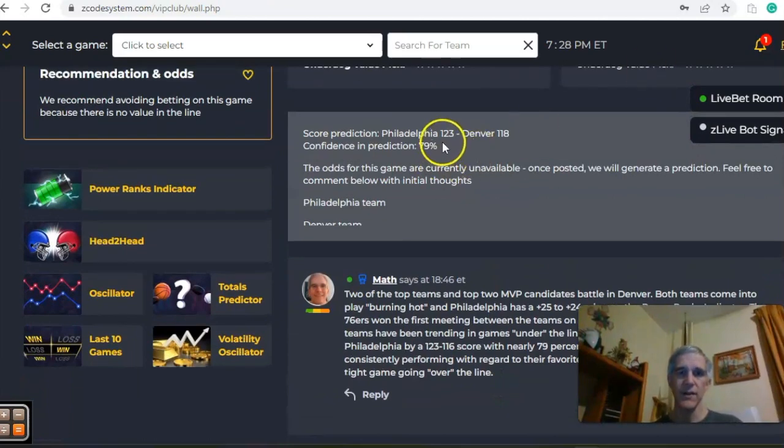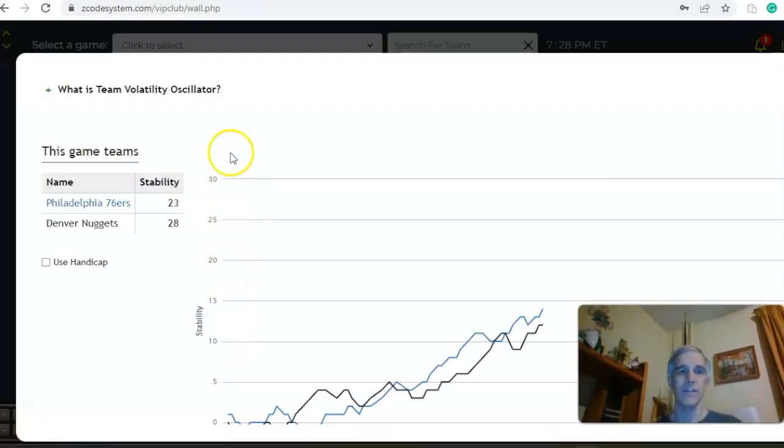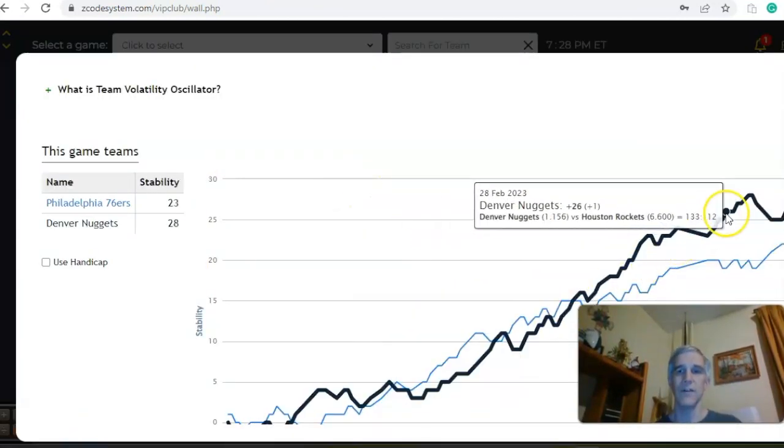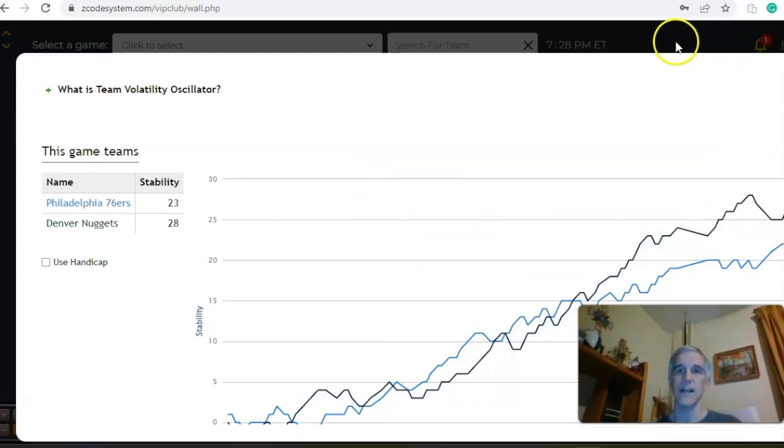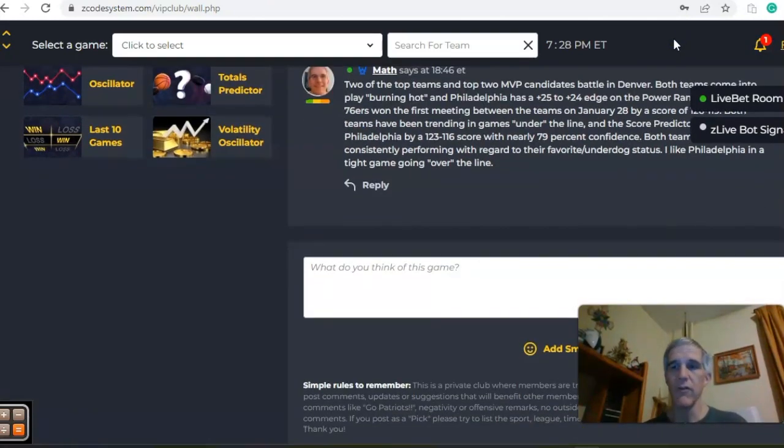Right now the score predictor has Philadelphia by 123-118 with 79% confidence in prediction — a high level of confidence. Both teams are very, very consistent and stable with regard to their favorite-underdog status. In the end, I like Philadelphia to win this one on the road in a game going over the line.